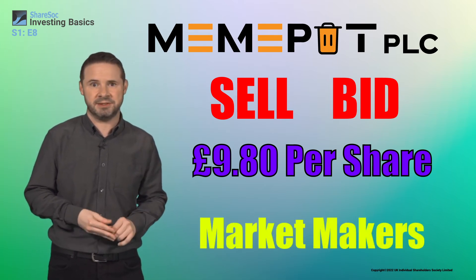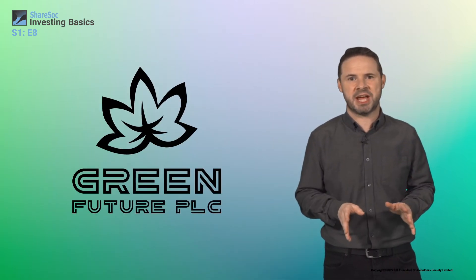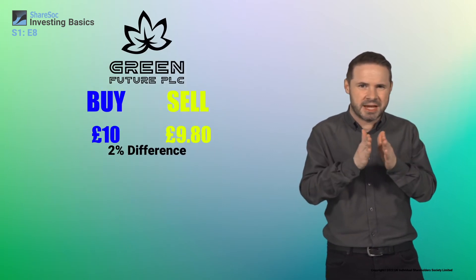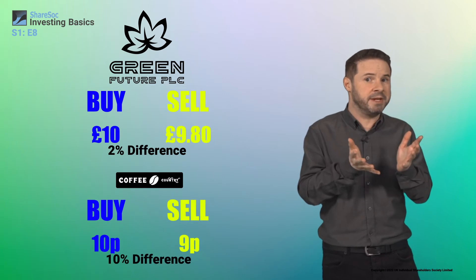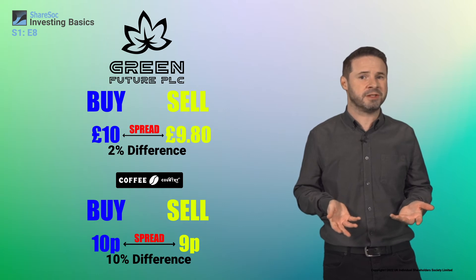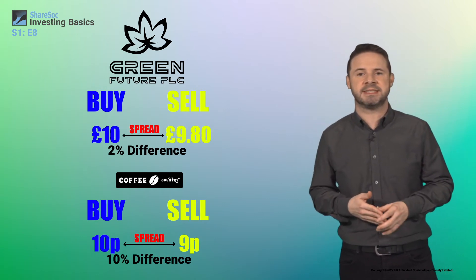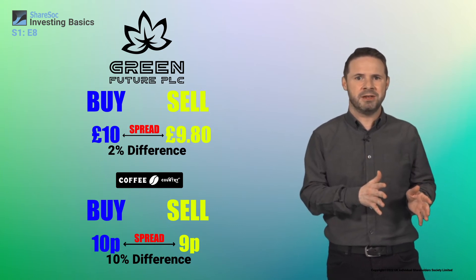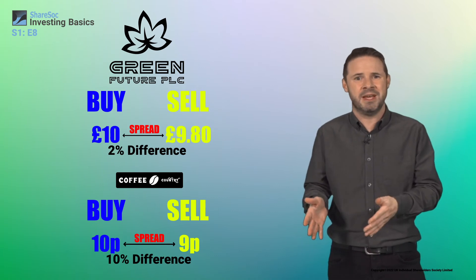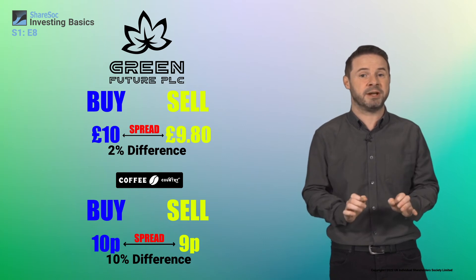These people are called market makers. The bigger a company is, the more buying and selling of its shares there usually is, and you'll notice that the buy and sell prices are usually very close together, while for smaller companies you often get a big gap between the two, which can represent a significant cost of investing. For instance, if there's a 10% difference between the buy and sell prices for a share, then the moment you buy, you're already sitting on a 10% loss compared to the price that you could sell them for.